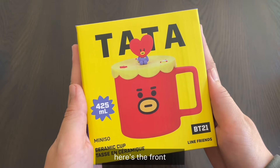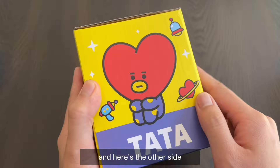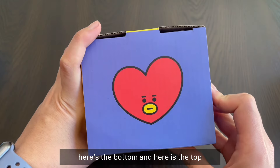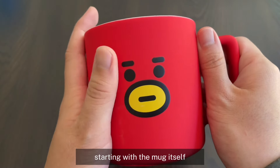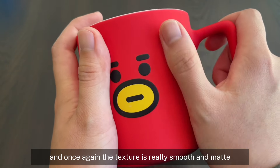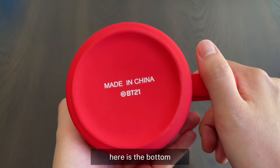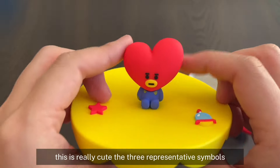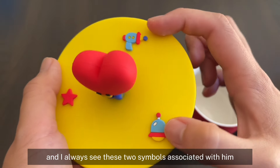Next let's take a look at the one for Tata. Here's the front. This is also $15.99 — everything in this series is $15.99. I also really like this little graphic here. It's really cute with the representative symbols. Starting with the mug itself — I love the red color. It's really bright. We have Tata's face in the middle and once again the texture is really smooth and matte, and I don't see any sharp edges around anything. So overall pretty high quality as well. Now for the lid — we have Tata standing in the middle. This is really cute. The three representative symbols — we all know that he's from another planet, so he has a little star, and I always see these two symbols associated with him.